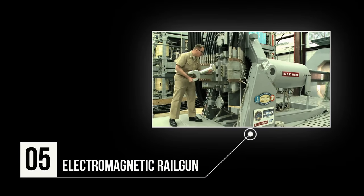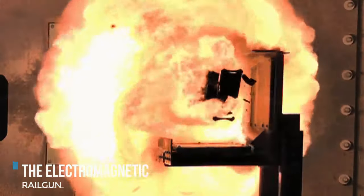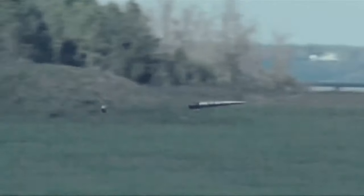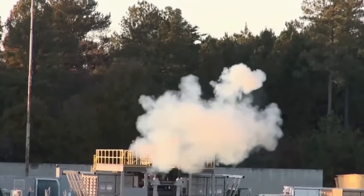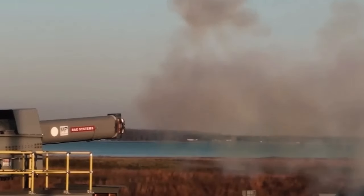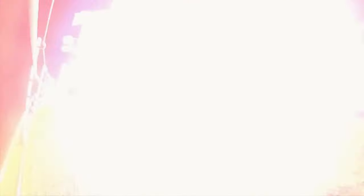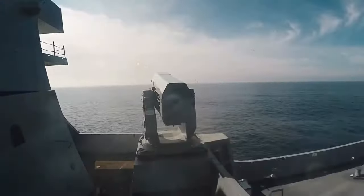Number 5: Electromagnetic Railgun. The Electromagnetic Railgun is an innovative weapon that taps into electromagnetic force to swiftly deliver devastating firepower across vast distances. Unlike traditional arms relying on chemical combustion, the railgun employs magnetic fields and kinetic energy to destroy targets. The railgun signifies a significant advancement in naval warfare, equipping the US Navy with unparalleled firepower, speed, range, and precision.